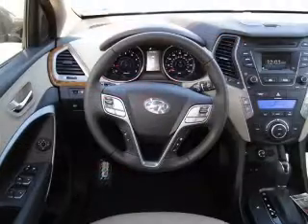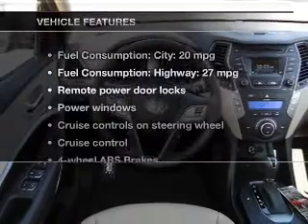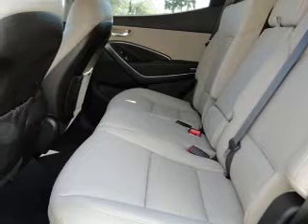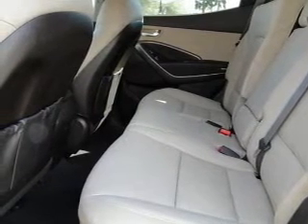Anti-lock brakes help you bring your vehicle to a safe stop. Pamper yourself with memory settings. Plus, enjoy these notable features that are included in this vehicle: power door locks, power windows, cruise control, Bluetooth wireless, an AM FM stereo with a CD player, a satellite radio, and power mirrors.